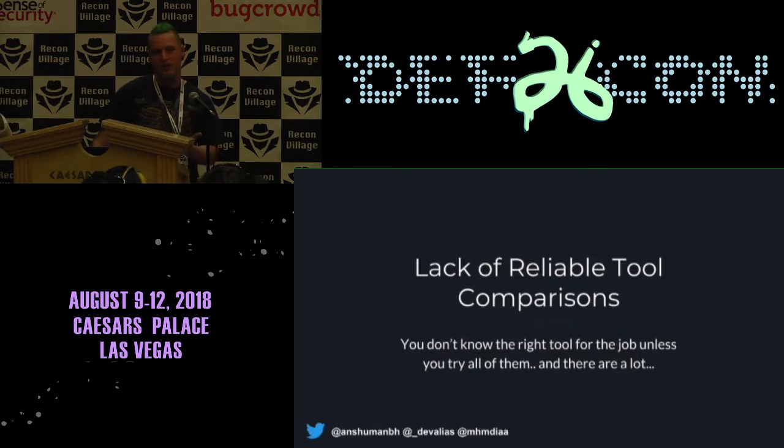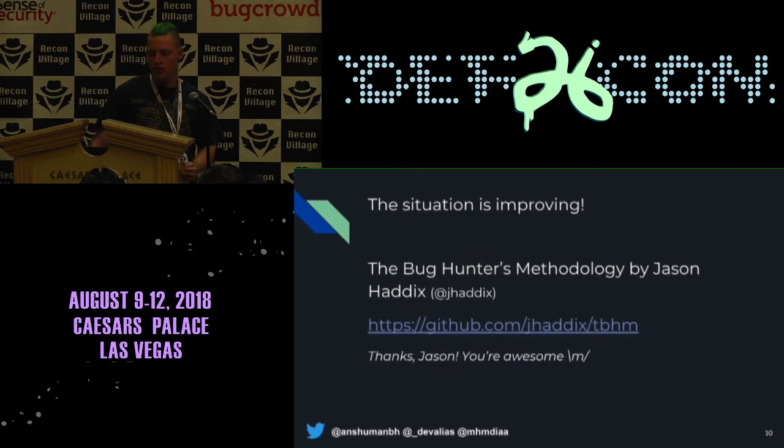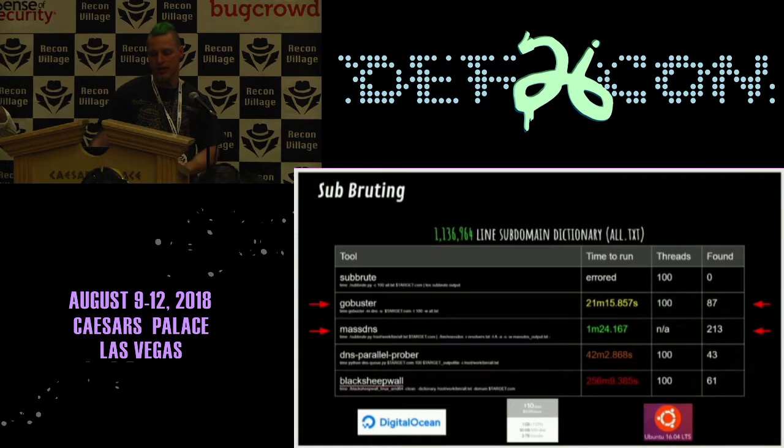Given there are so many tools out there, how do we even know which ones to use? You can sit down and play through them all, read the code, read the features, hope they work — and it's really time consuming. It would be great if we had some better comparisons between these, or knew which ones we were going to be getting the most bang for buck from. There's some good stuff happening out there, like Jason's bug hunter methodology — he digs in, does some great comparisons, figures out just how slow some of these tools can be.